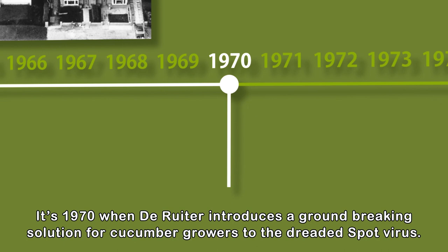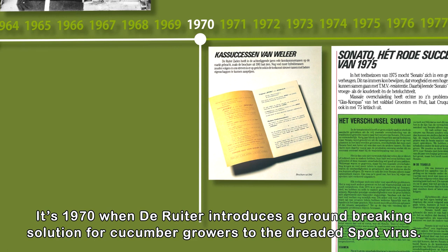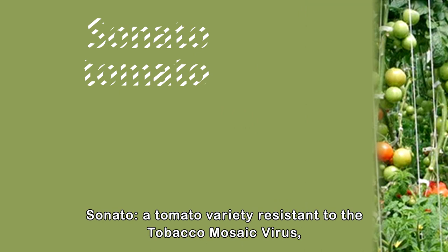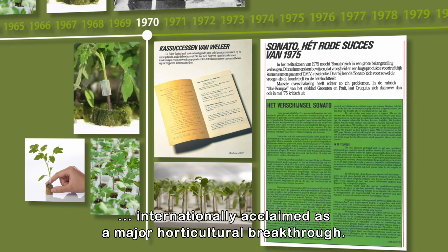It's 1970 when de Reuter introduces a groundbreaking solution for cucumber growers to the dreaded spot virus: Sporu, the cucumber variety totally immune to the disease. Soon after, the company introduces a tomato solution, Sonato, a tomato variety resistant to the tobacco mosaic virus, internationally acclaimed as a major horticultural breakthrough.